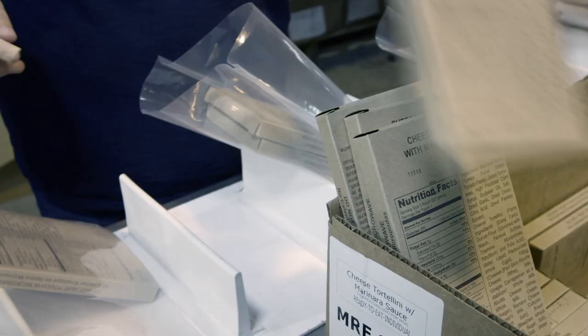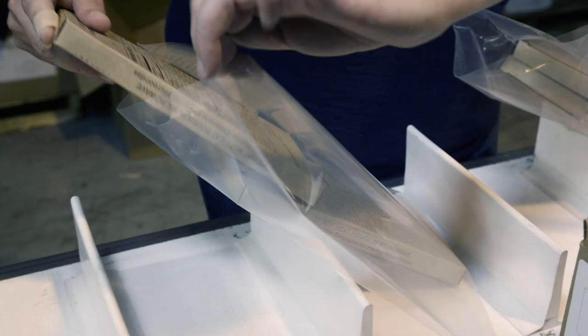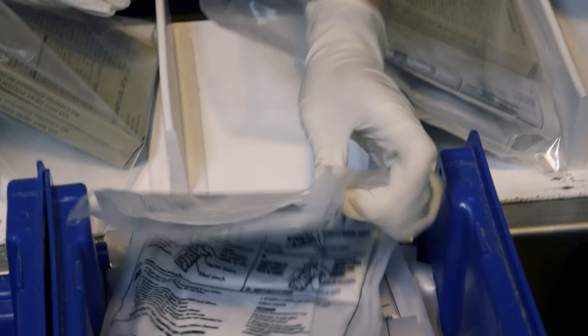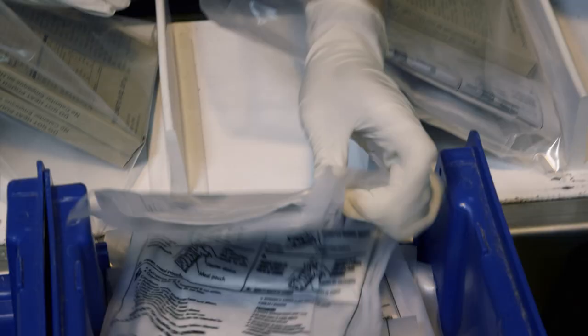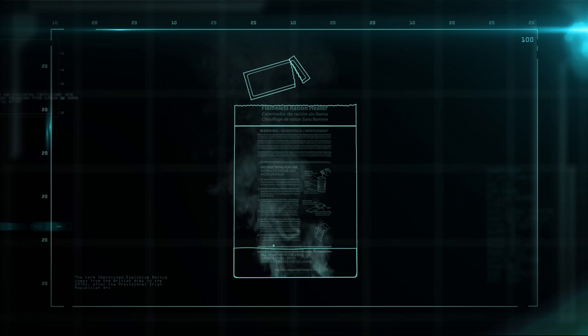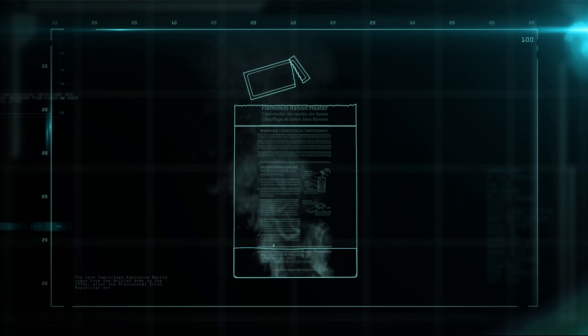Every MRE contains two entrees and two sides, like high-energy bars and drink crystals, for a total of 1,300 calories. The packages also contain a pouch of water and two plastic bags called the flameless ration heaters. The bottom of the bag is a package containing magnesium mixed with metallic iron particles and table salt. Adding water causes a chemical reaction that heats it until it boils. The meal bag is inserted and left to heat, and the meal is ready to eat in 10 minutes.